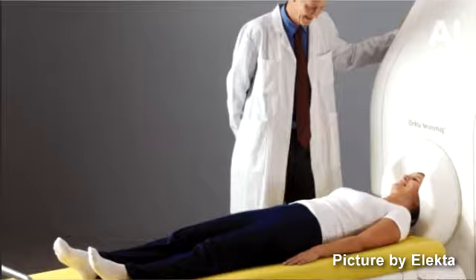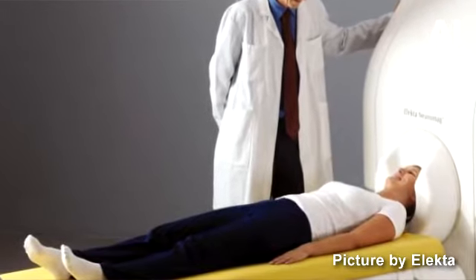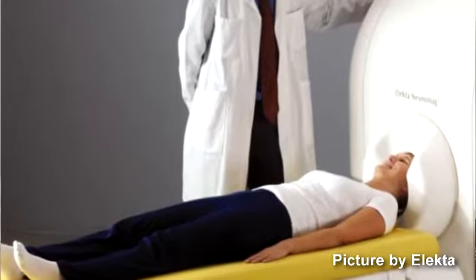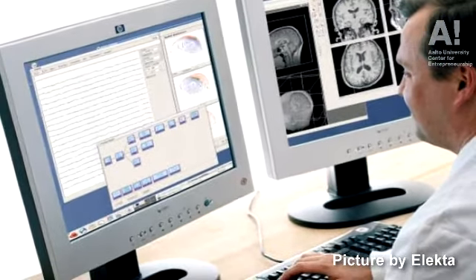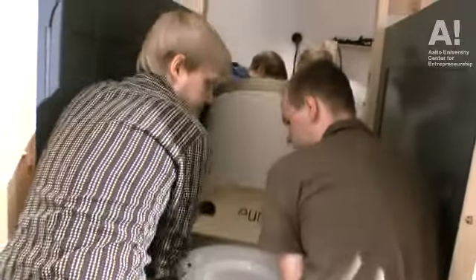With this device we can take images of the brain function. This is the MEG part in this MEG-MRI device, and with MRI we can image the structure of the brain. This novel kind of device takes both parts with the same device at the same time, so there is no need for two separate imaging sessions or two separate devices. Conventionally these two techniques are done separately — MEG is measured separately and MRI is taken only afterwards — but our invention takes both at the same time.